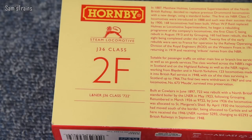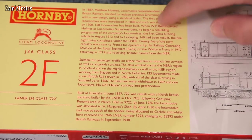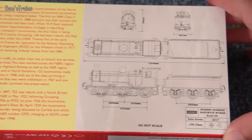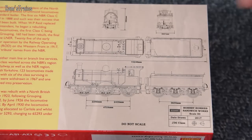On the back of the box you can see that these were classified as 2F locomotives, so not very powerful in real life. There's a brief history of the class in the centre, and some lovely drawings from Hornby themselves dated 2017, which gives some idea of the age of the model.